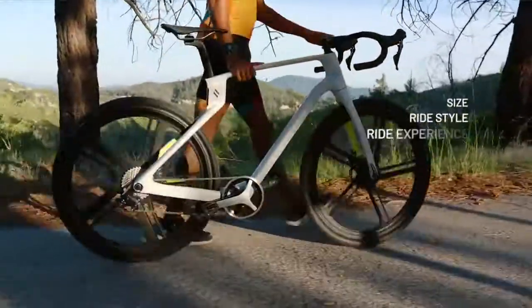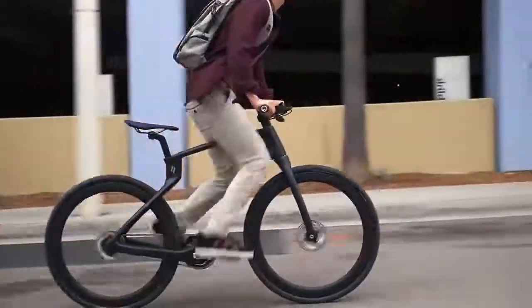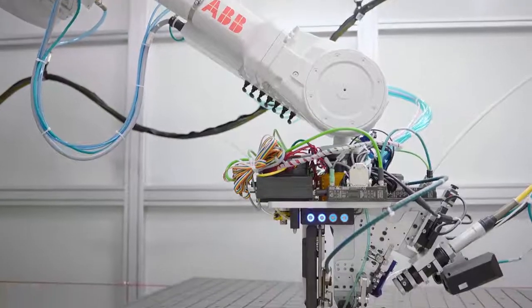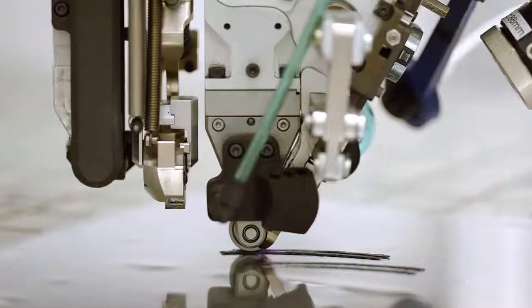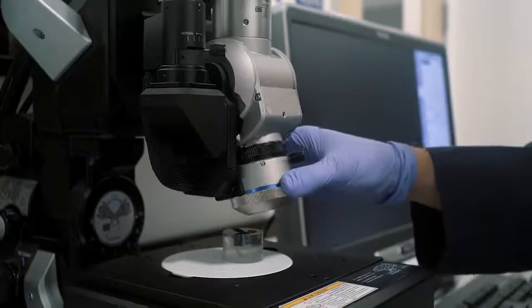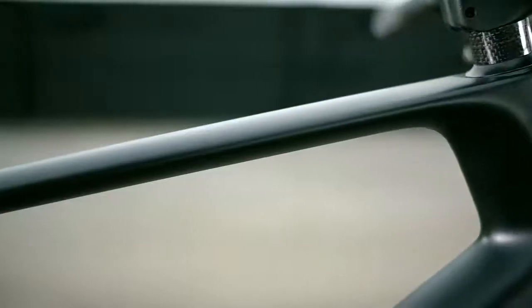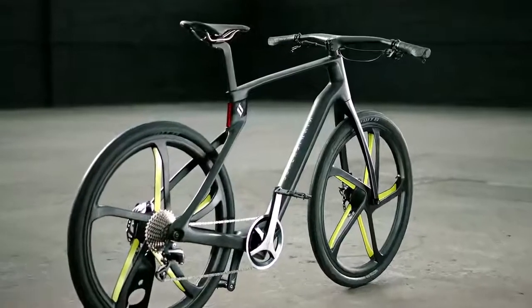Our frame is made for your frame, which means it'll fit you — and you too. Our bikes are created with precision lasers and robots, with quality ensured by our PhD-educated pros. That means a single unibody frame with no joints, no bolts, and no glue — just one solid piece of industrial-grade carbon fiber.